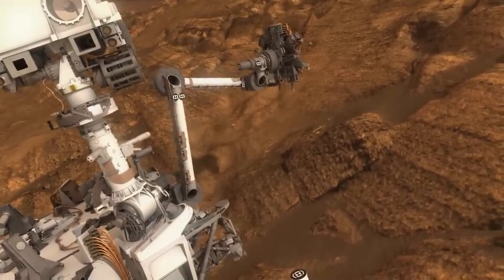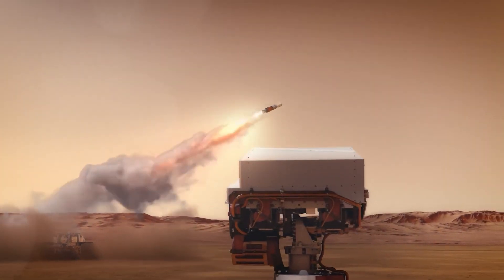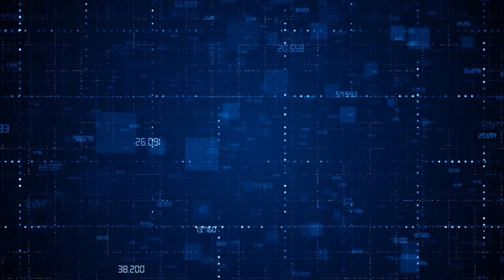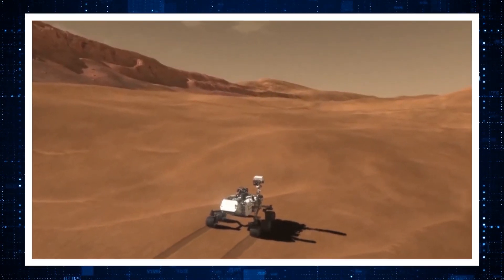The idea of bringing back samples from Mars and studying them on Earth has been a plan for a number of years in the minds of NASA. It is said that NASA started considering this plan in the 1990s and has been inching towards it ever since.